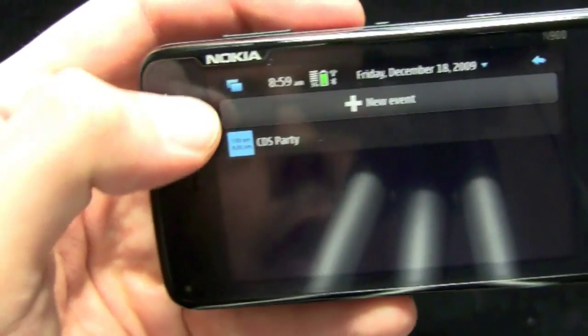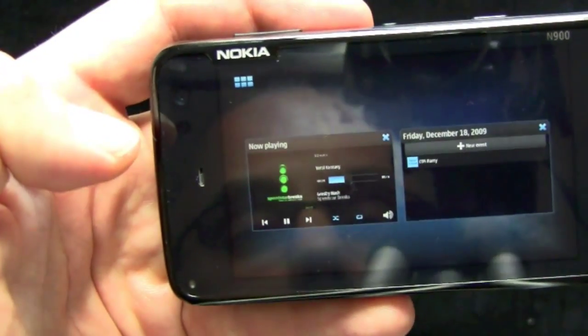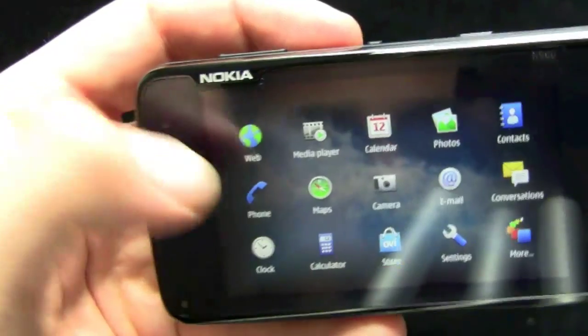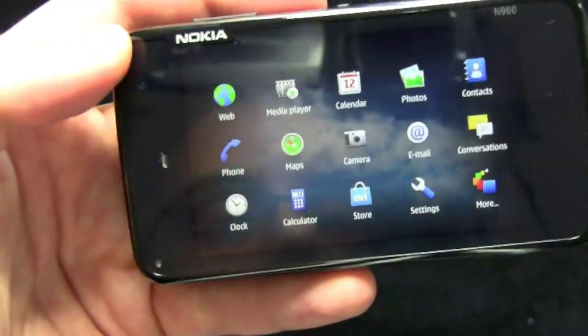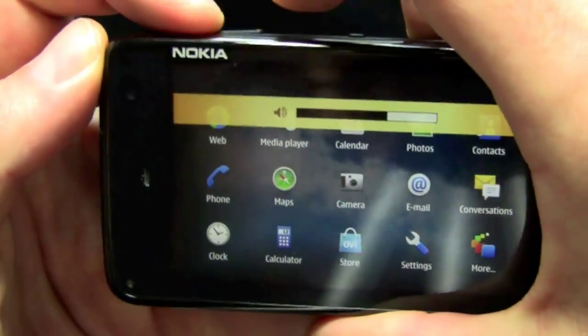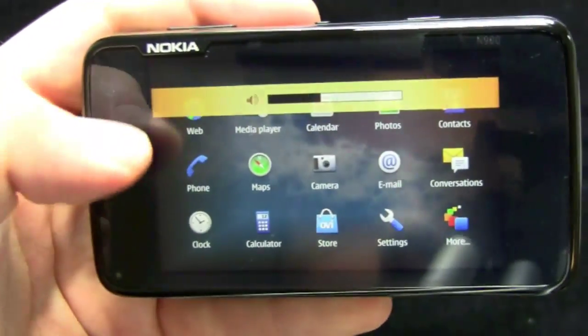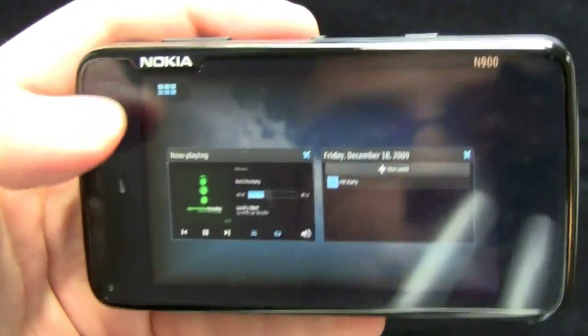Once you get used to it, you know that little icon takes you to the open application window and that other little icon takes you back to the application menu. So I guess maybe I'm nitpicking, but labels, words, icons that other devices use — and that people are used to — can make things easier.